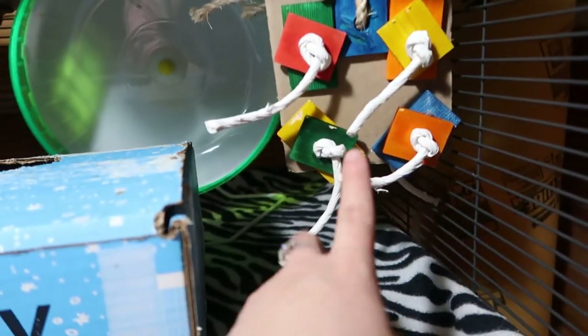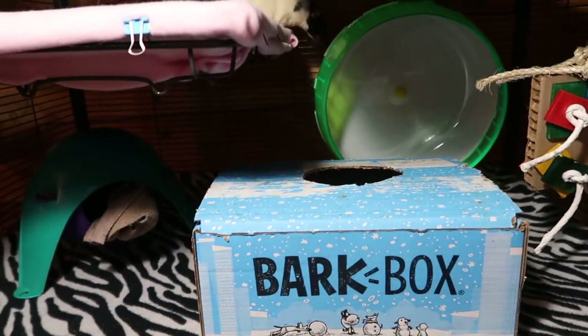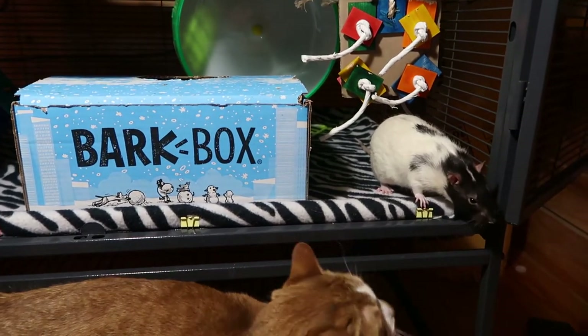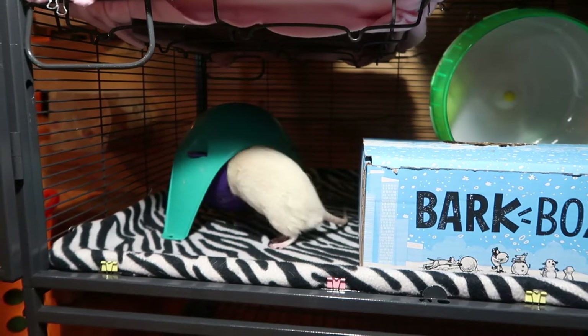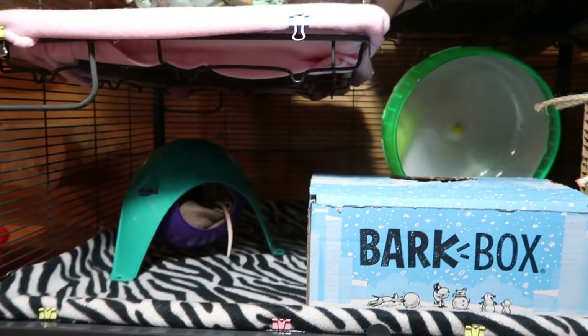There's another bird toy for them, and I use this bark box with some fleece in there — they love to sleep in there as well. I also have another one of these space pods for them. I never leave my cats unsupervised around my small animals, but they do pretty well. Oliver's checking everything out — he's so cute.